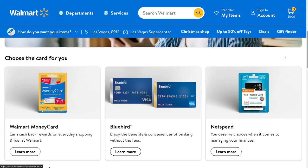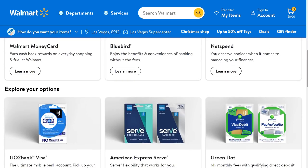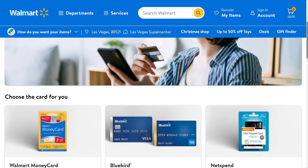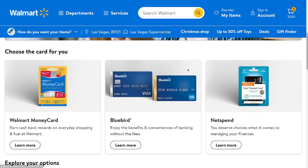Green Dot Bank also does a couple more of these cards. Although these look like just prepaid cards, some of them have banking features where you can do direct deposit and get benefits you wouldn't get with an ordinary prepaid debit card.